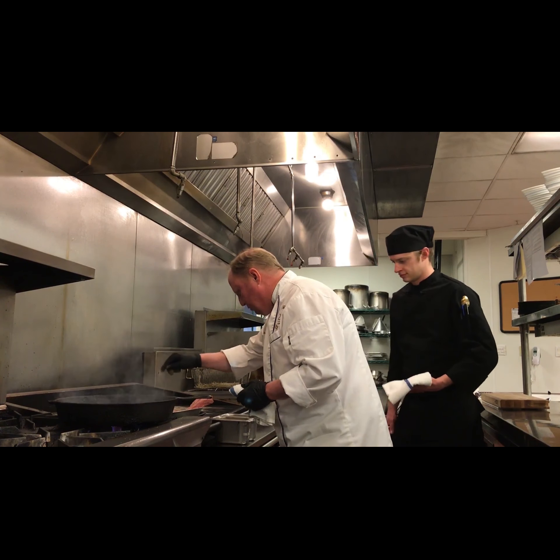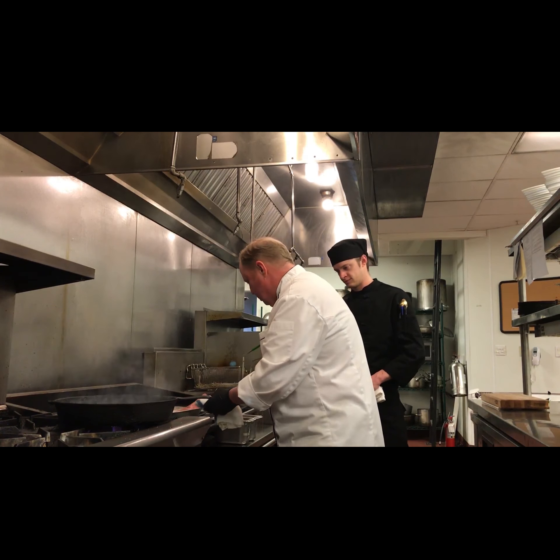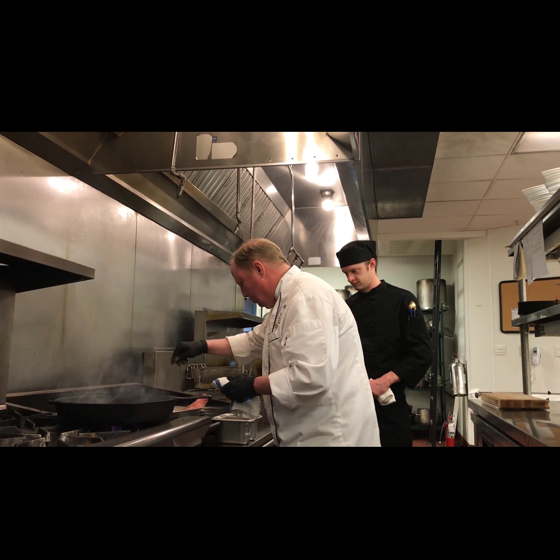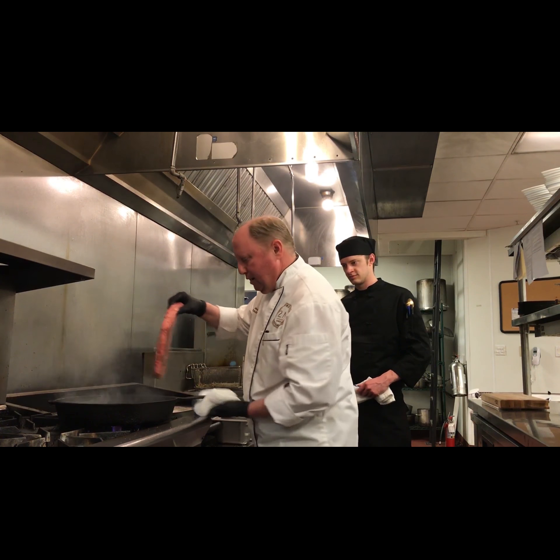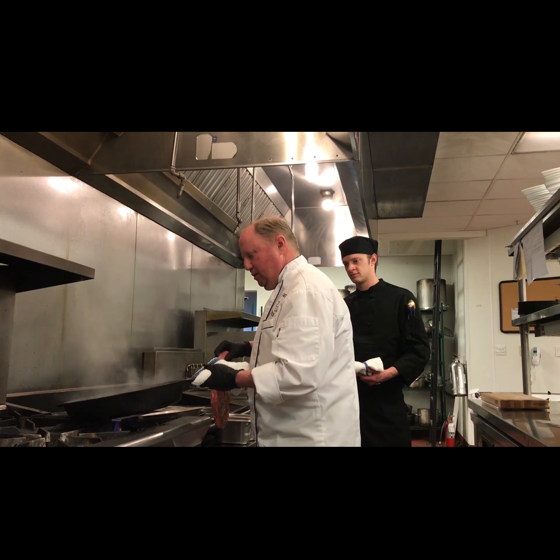You want to season this nice and beautiful — beautiful marbling, beautiful fat — and get it into a nice hot skillet.